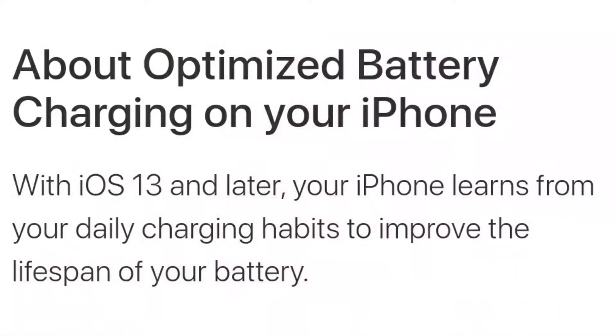After iOS 13, all supported iPhones — right from iPhone 6s up to iPhone 11 and 11 Pro Max — have got a wonderful new feature called battery optimization. Let's try to understand what this feature is all about in a very simple way.